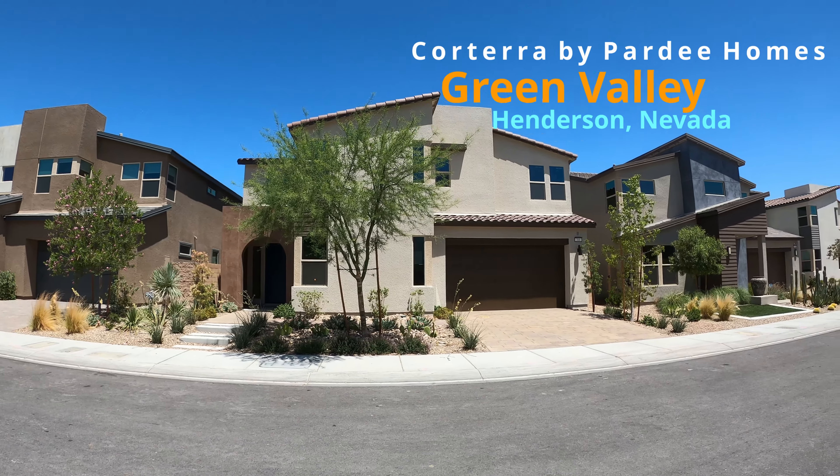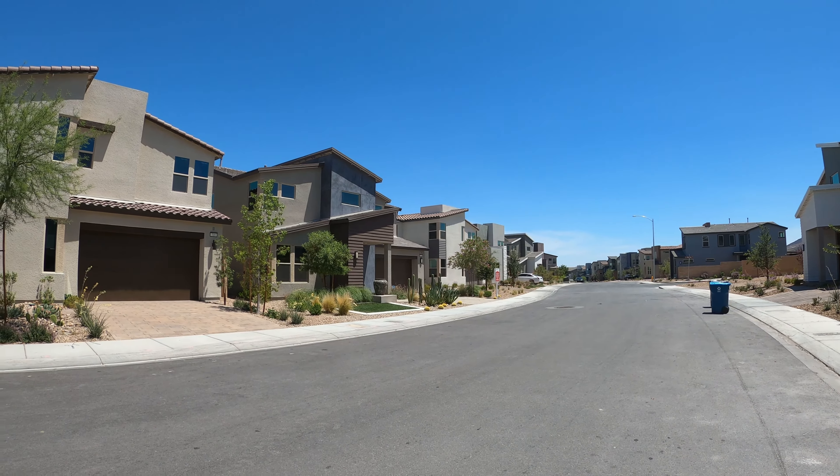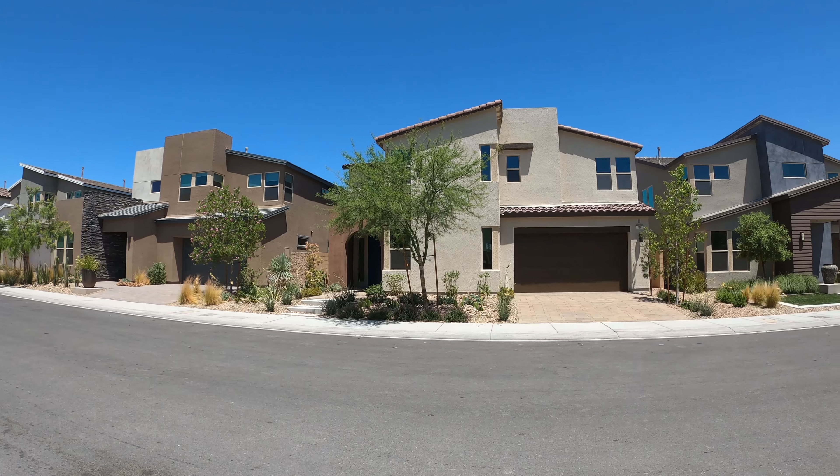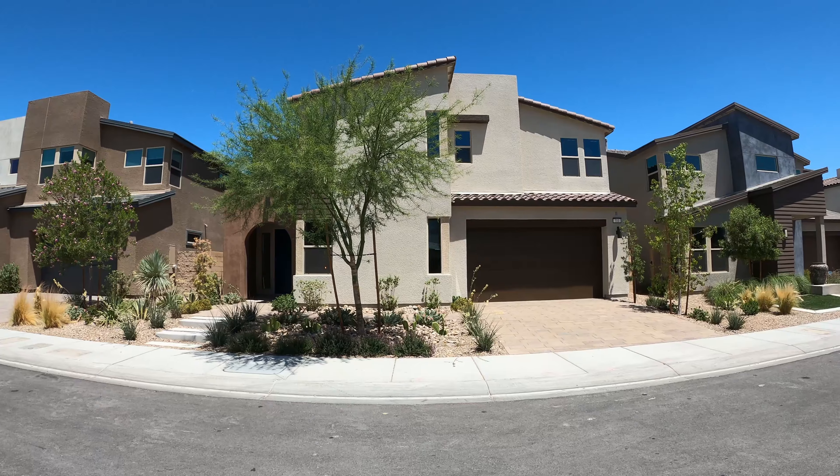Welcome back to the channel. I'm David Carroll, your Las Vegas realtor with Signature Real Estate Group, and today we're back at Corterra by Pardee Homes located in Henderson, Nevada.